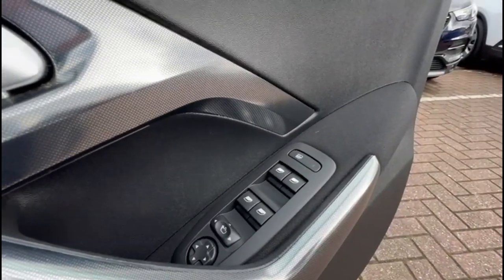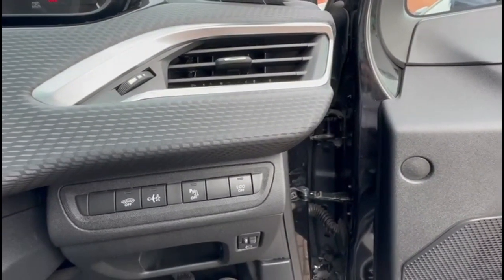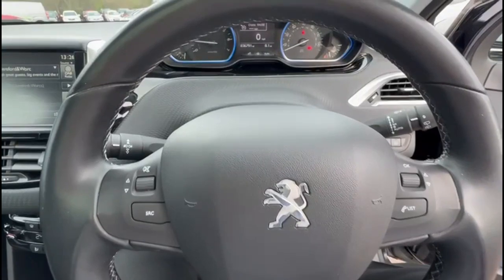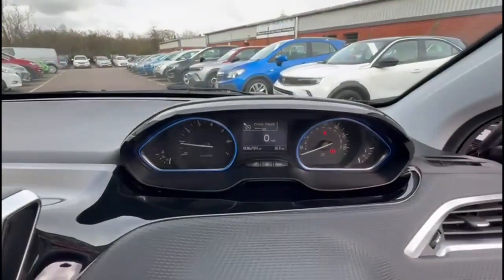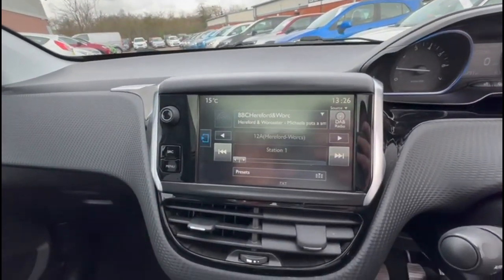Inside are front and rear electric windows and mirrors, multi-function steering wheel with audio and Bluetooth controls, central display in the dashboard with your computer, and an infotainment system with smartphone projection.